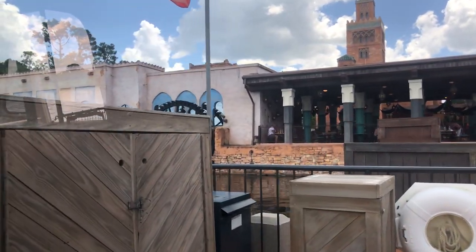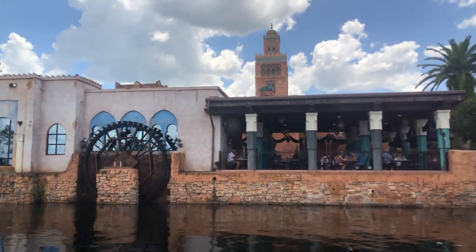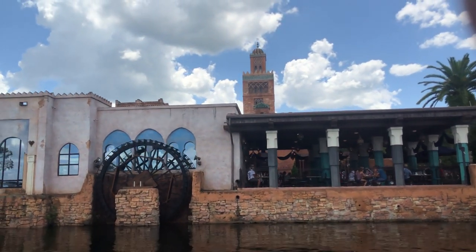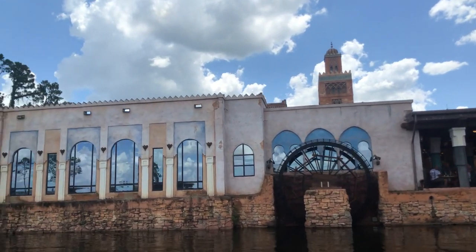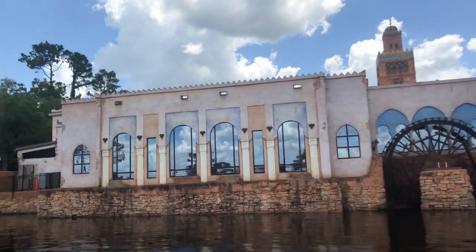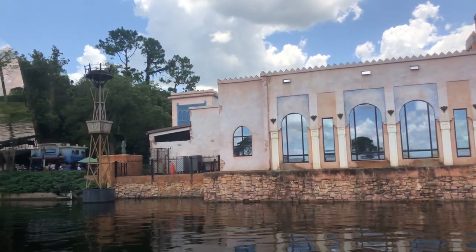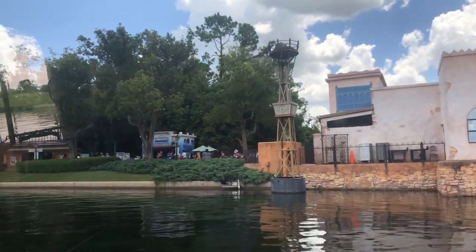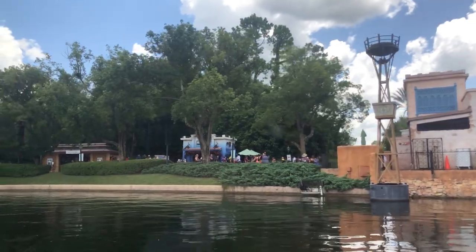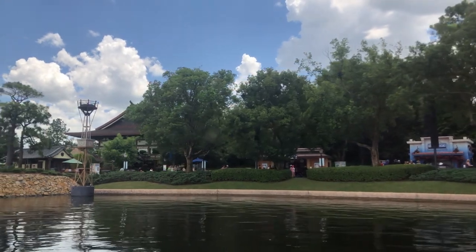While on board we do ask that you remain fully seated, or if standing remain stationary. Friendship 8 is a free floating vessel and does bump around occasionally so just remain stationary and we'll be fine. On board, face coverings are required at all times covering nose, mouth and chin. Along with that, there is no eating, drinking, smoking or vaping. We'll be arriving over at Canada in just a few moments — enjoy the ride.